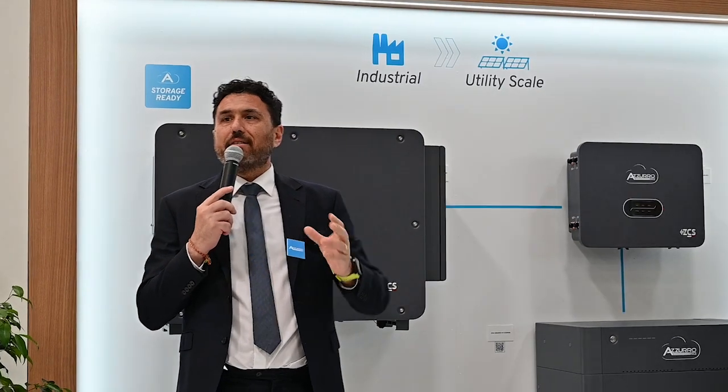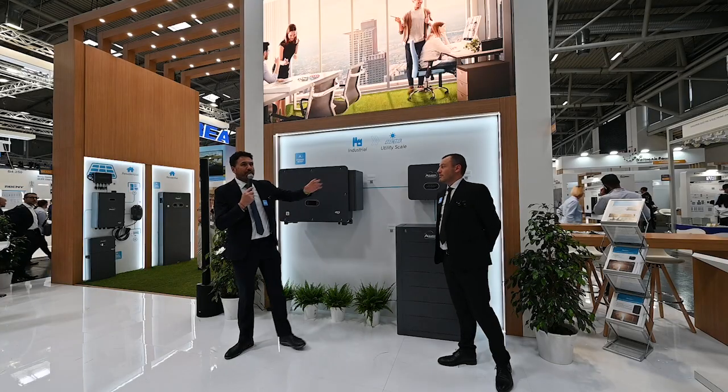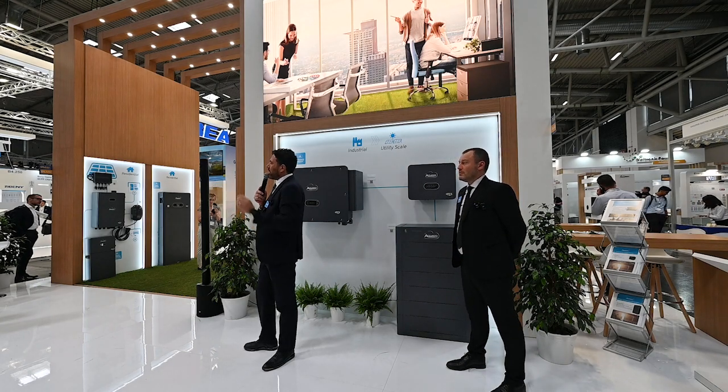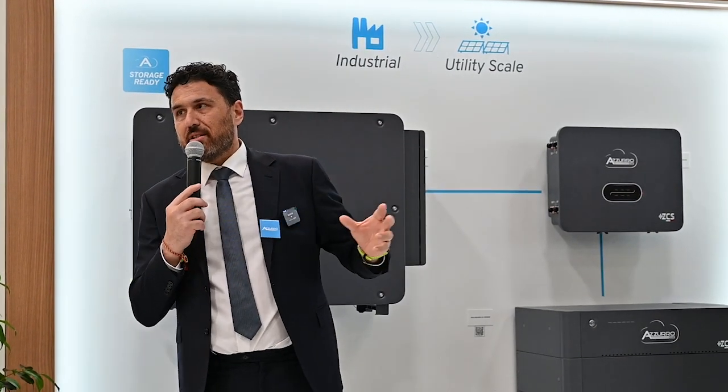We have made a study regarding all the residential installations we have monitored through our monitoring systems, and we have noticed that the self-consumption in each house is more or less the same. This means that when we have a storage system, the capacity that we need is more or less the same.